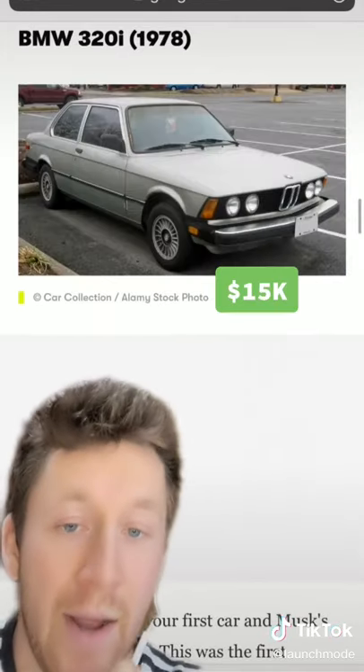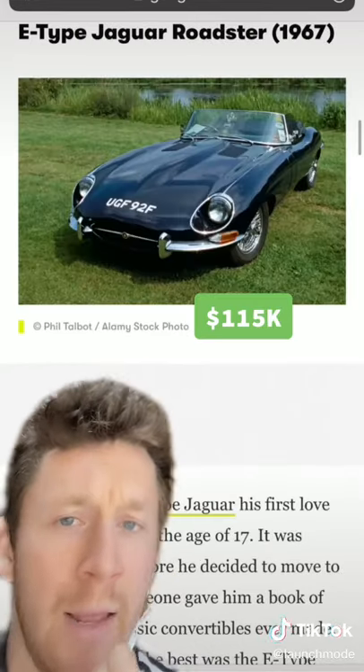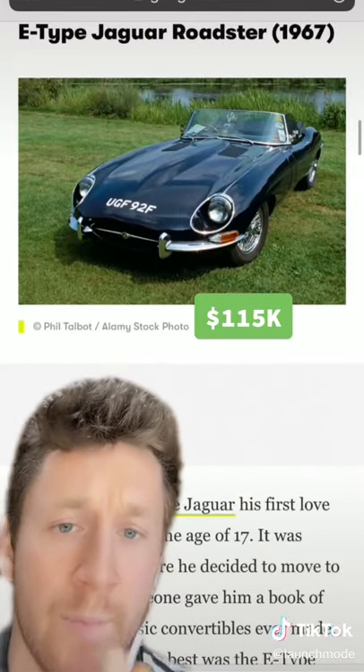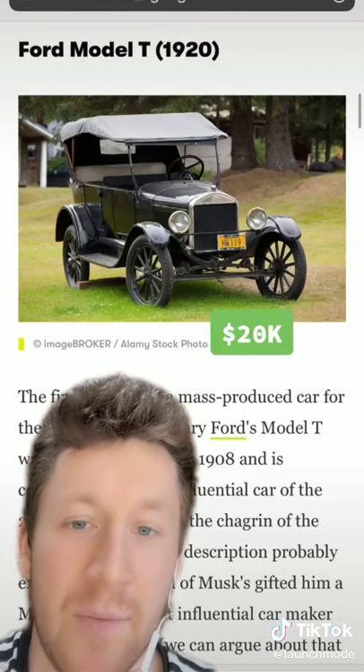A BMW 320i. A Wet Nelly Lotus Esprit — this is the custom-built submarine one. A very classy E-Type Jaguar Roadster, which was his dream car when he was 17. And a 1924 Model T he was gifted from a friend.